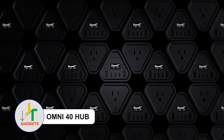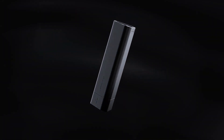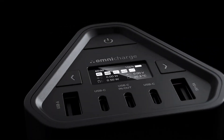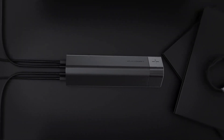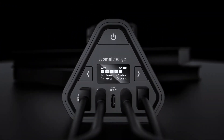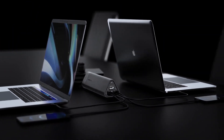Omni40 Hub — Revolutionize your charging routine with a hub that surpasses all expectations. Featuring an integrated display and diverse outputs, this hub pulls double-duty as a convenient laptop stand. Compact yet powerful, it's the ultimate solution tailored for the tech-savvy individual seeking streamlined functionality.